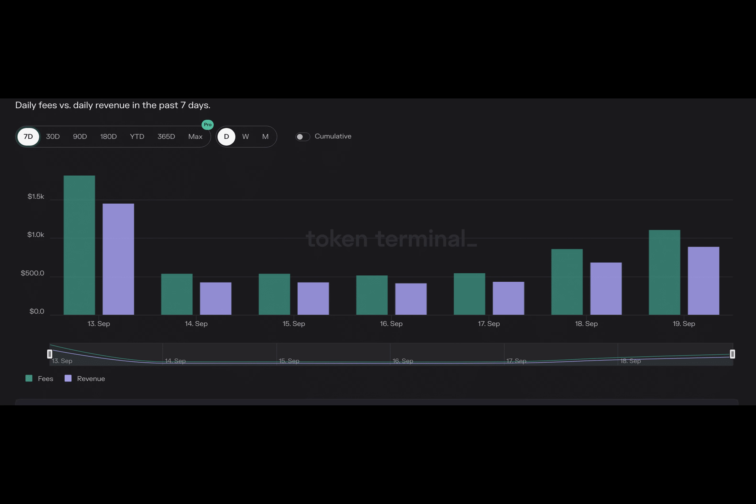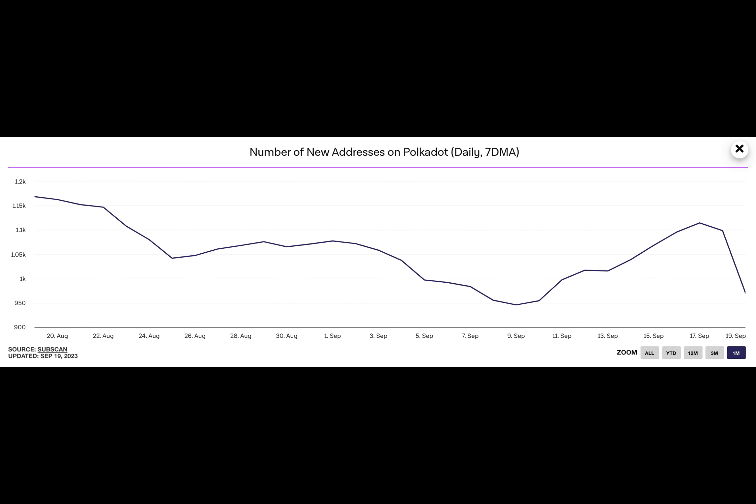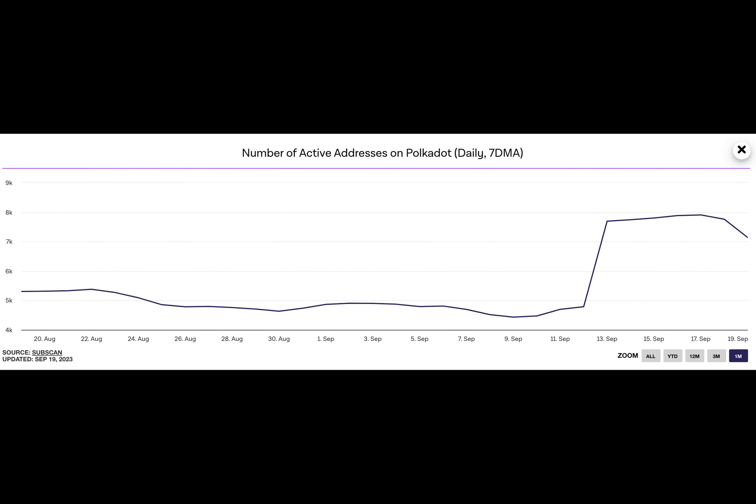In a recently published insight, Glassnode found that USDC's supply has declined by over $16 billion since the current cycle set in November 2022. In terms of dominance, USDC's dominance has since fallen from 38% to 22%.